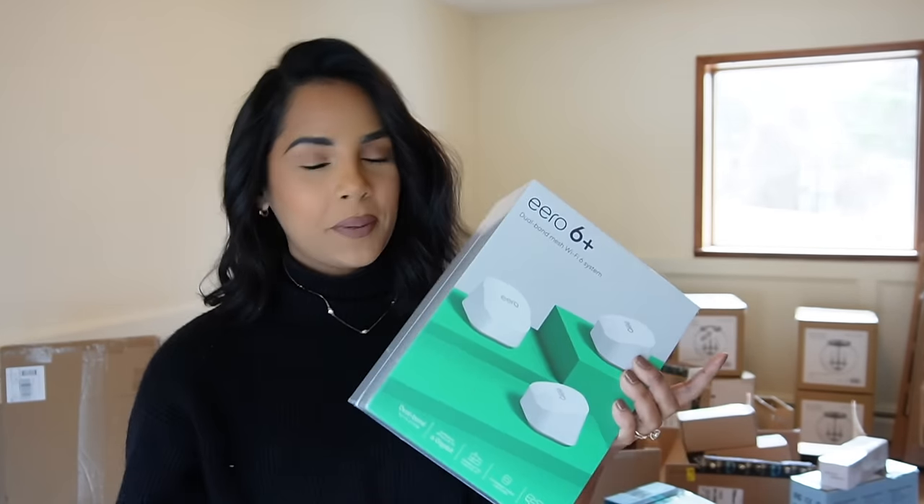I got these lights for the hallway upstairs and I'm so excited. And then the large one down here is going to be for our entrance — I'll put a picture — and hopefully it fits, we don't know yet.